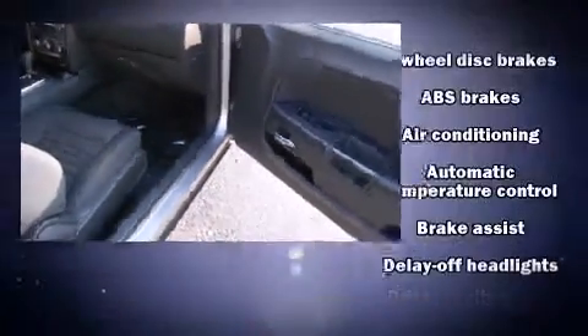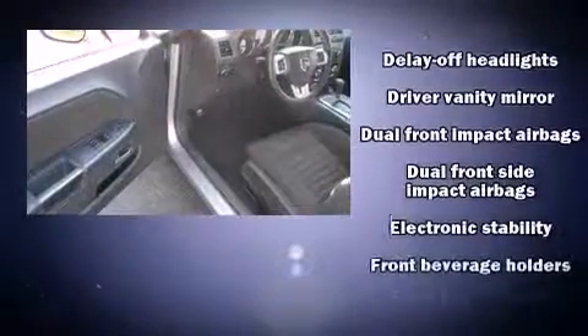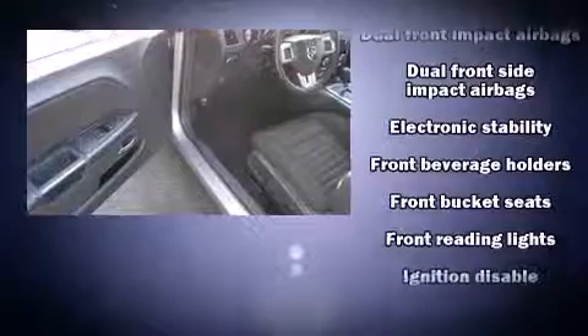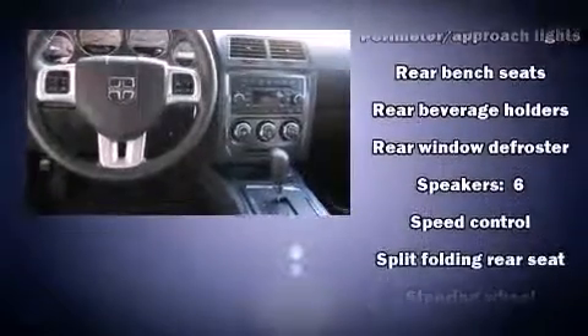Dodge ensures the safety and security of its passengers with equipment such as dual front impact airbags, head curtain airbags, anti-whiplash front head restraints, a panic alarm, and full wheel disc brakes with ABS. Brake assist technology provides extra pressure when applying the brakes.